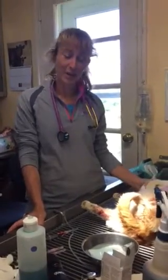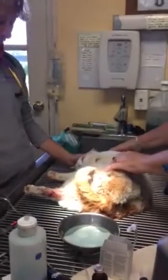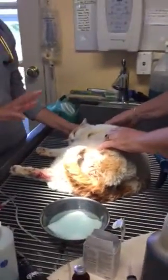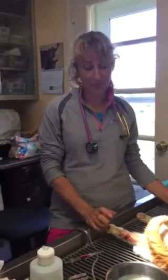Hi everybody, it's Dr. Magnifico from J.R. Spill Vet and Polly.com. This is Orangy. Orangy is actually owned by a friend of ours. He is an outdoor cat. One of the things I worry most about with outdoor cats is that if they get a wound and it's summertime, you are going to have a problem.